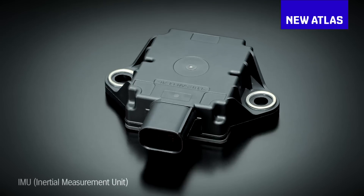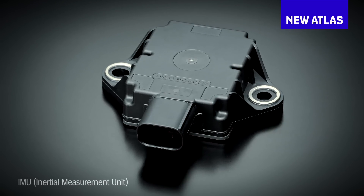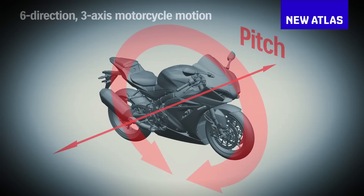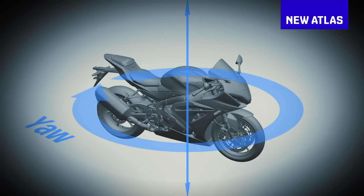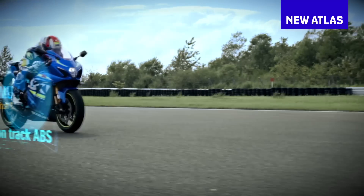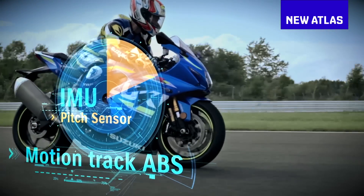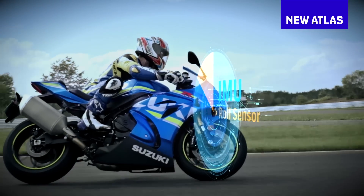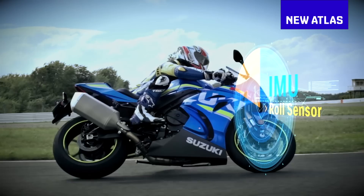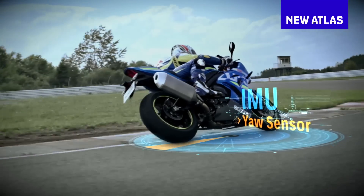There's other electronics too, built around a continental six-axis inertial measurement unit that constantly tracks your pitch, roll and yaw — which in biker terms means your wheelie angle, your lean angle, and how much the back wheel's trying to overtake the front wheel at any given moment. So you get an ABS system that can keep your back wheel on the ground if the bike starts to stop you, and a 10-stage lean angle sensitive traction control system so you can bang the throttle open in the middle of the corner if you want. But don't do that. Please, just don't.